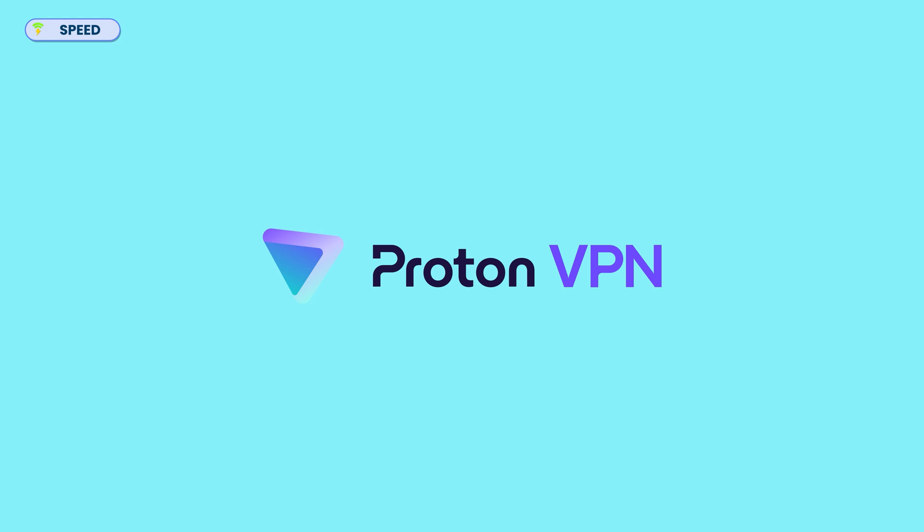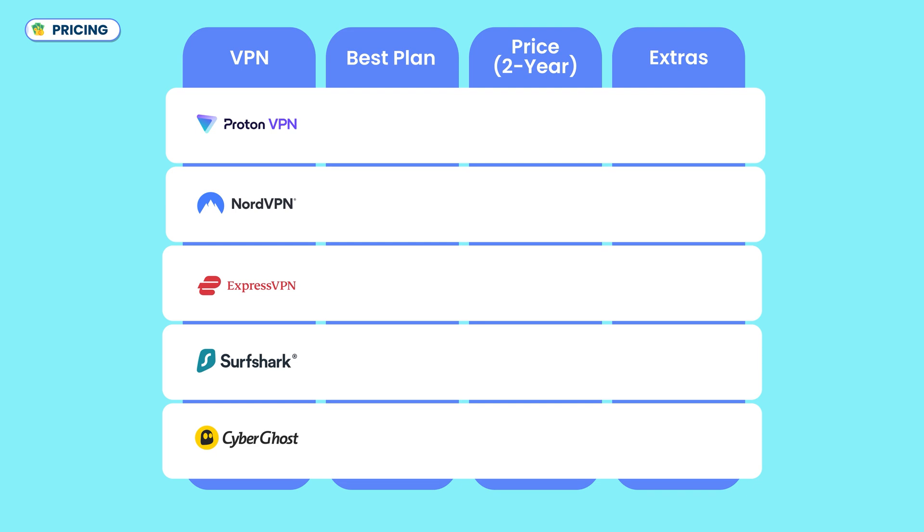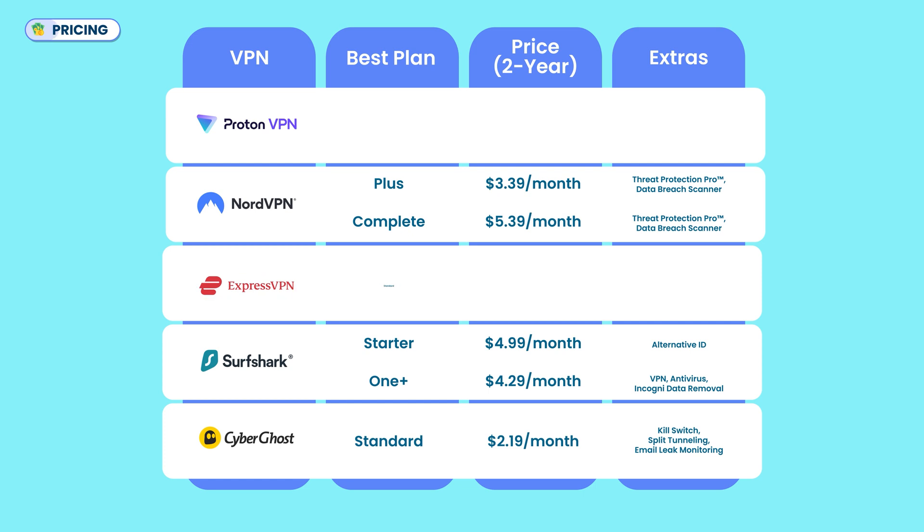ProtonVPN delivers on performance, but is it cost-effective in terms of pricing? VPN pricing can be tricky — some are dirt cheap but lack key features, while others charge a premium for top-tier security. Surfshark and CyberGhost offer some of the cheapest plans at $2.19 per month for a two-year plan, packed with features but with occasional speed inconsistencies. NordVPN costs $3.39 per month for a two-year plan and delivers a solid mix of speed, security, and reliability — its complete plan includes one terabyte of cloud storage. ExpressVPN is a premium pick at $4.99 per month for a two-year plan, offering great speed and security but fewer extras than Proton's unlimited plan.